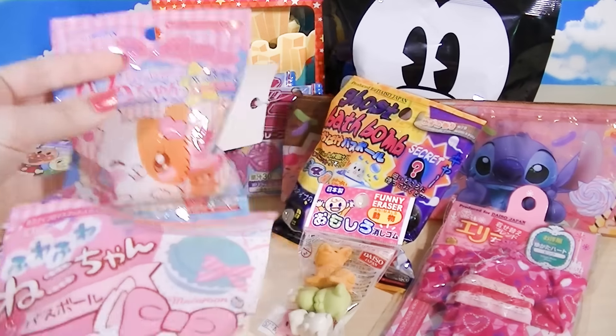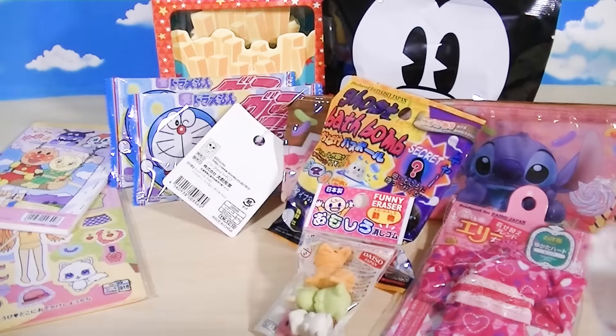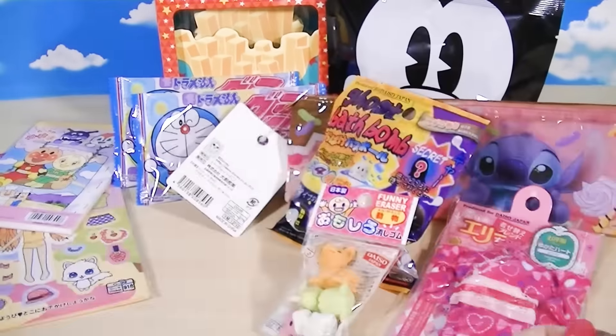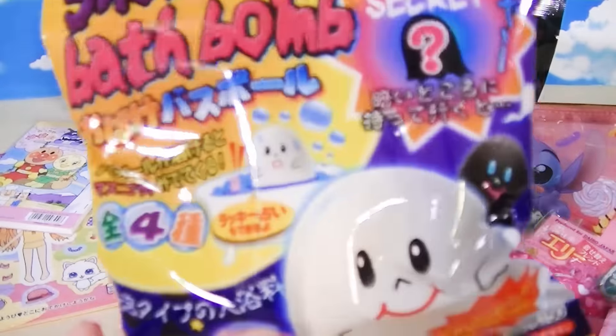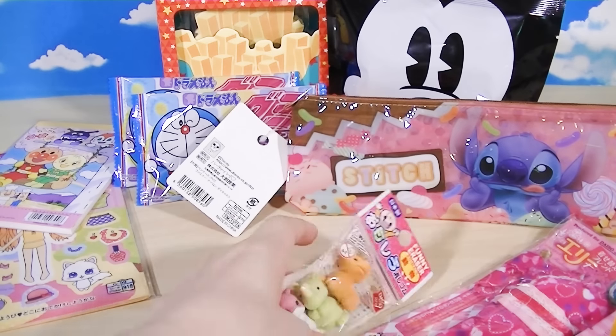We got three of the bath balls: the Neko-chan - I wanted the pink and purple one - and the Amo-chan bath balls, and the super cute ghost bath ball. I thought he was adorable. Three bath balls.